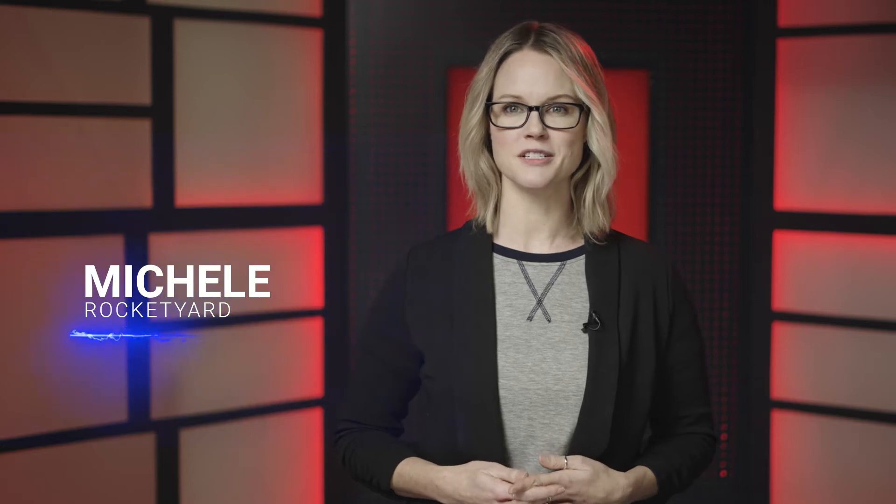I'm Michelle for Rocket Yard. In this video we will be talking about what an NVMe U.2 SSD is and why it's important. There is a lot of information to digest. For a better understanding of where the technology is and where it's going, I'll be talking a little history on hard disk drives as well. You ready? Then let's talk SSDs.